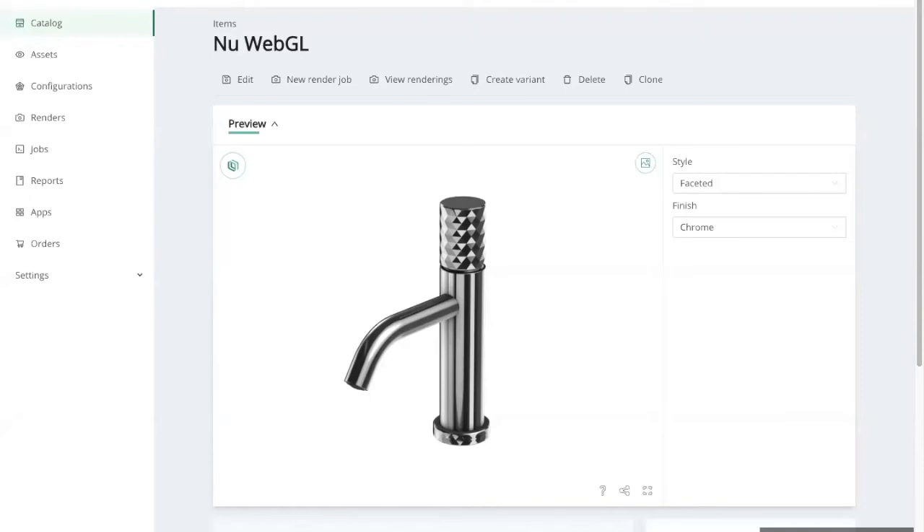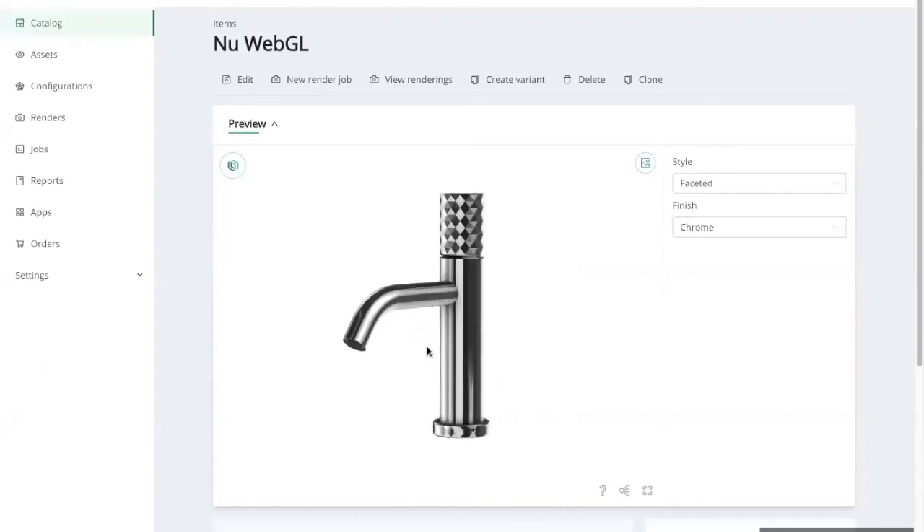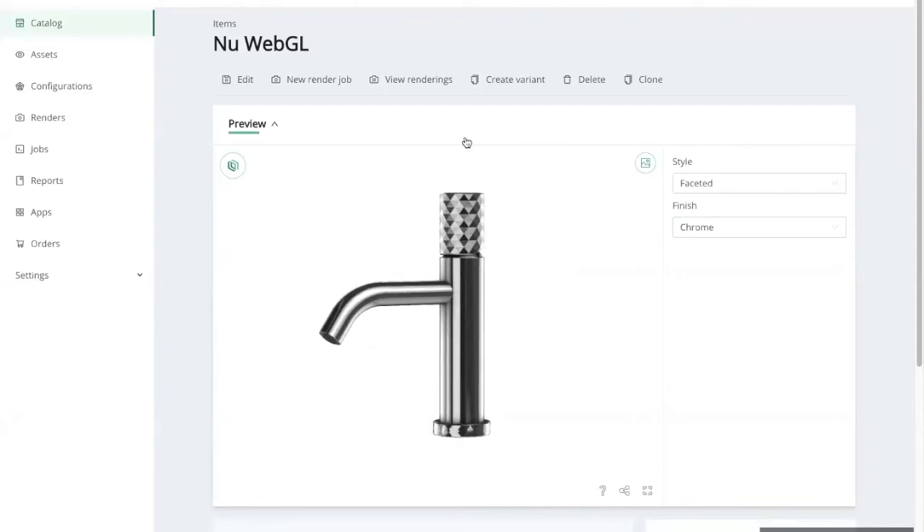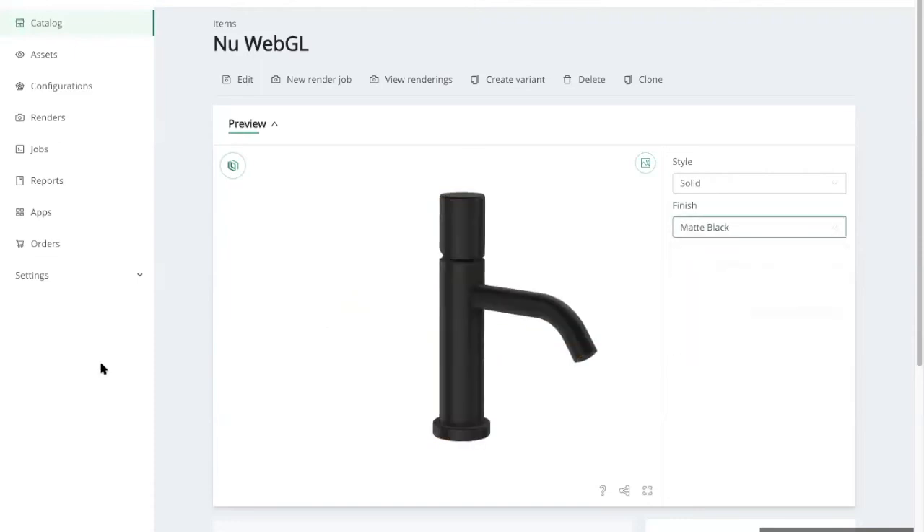Before we do that, I want to tell you what goes into setting up a virtual photo shoot. Every virtual digital photo shoot starts with a configurable product. Here we are in 3Kit, and our configurable product lives as a 3D model. Inside the platform, we'll componentize this model — separate it into bits and pieces and make all the options available. In the case of this tap, you can see we have a couple different tap styles and tap colors. When I change from gold to matte black, 3Kit will assemble these items in a true 3D space in real time.